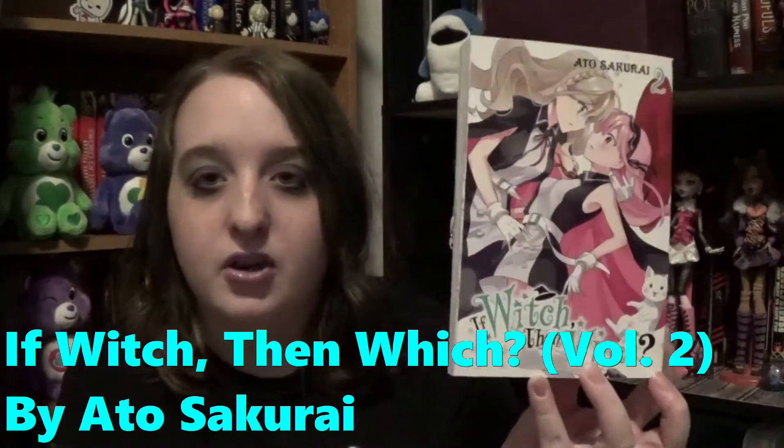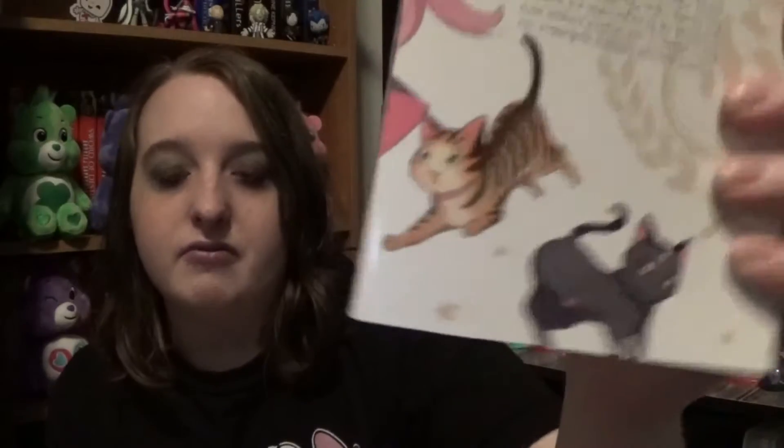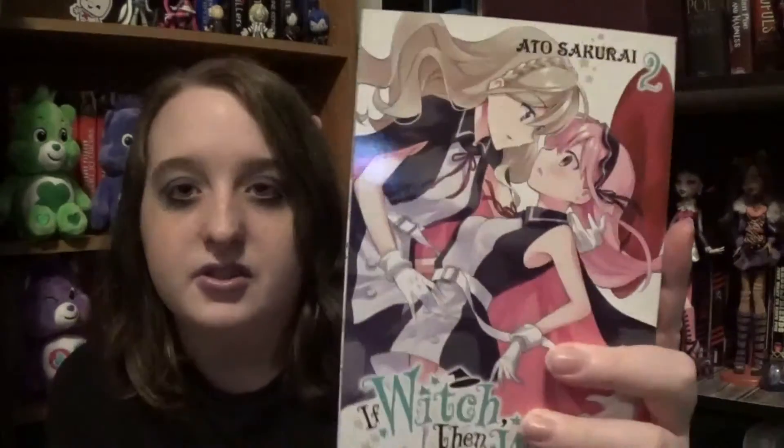I also got If Witch Then Witch Volume 2. I own Book 1 — it's in one of my earlier book haul videos if you guys want to check it out. They're both so cute and there are cats on the back. So cute. I love the artwork in this book; it's just adorable.